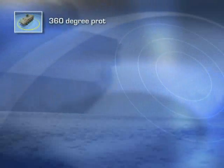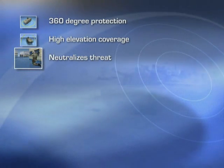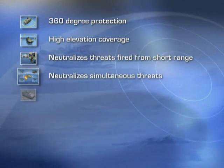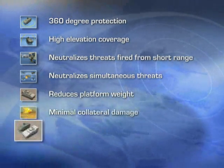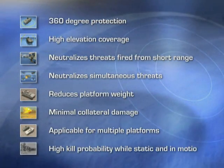360-degree protection, high elevation coverage, neutralizes threats fired from short range, neutralizes simultaneous threats, reduces platform weight, minimal collateral damage, applicable for multiple platforms, high kill probability while static and in motion.